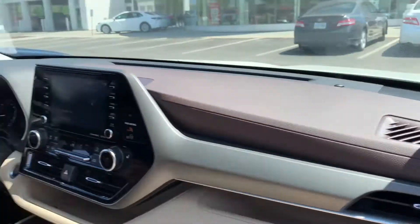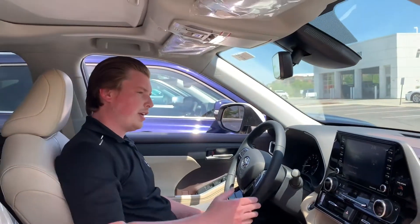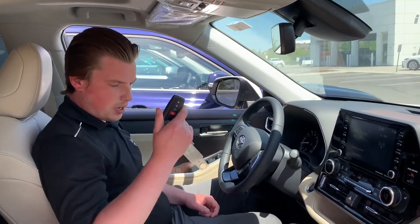Standard Toyota Safety Sense with blind spot detection. Standard Android Auto, Apple CarPlay, leather seats, sunroof, 8 inch screen, push-button start, keyless entry, tons of features.